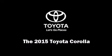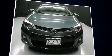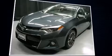Discerning drivers will appreciate the 2015 Toyota Corolla. This four-door, five-passenger sedan offers the latest in technological innovation and style.